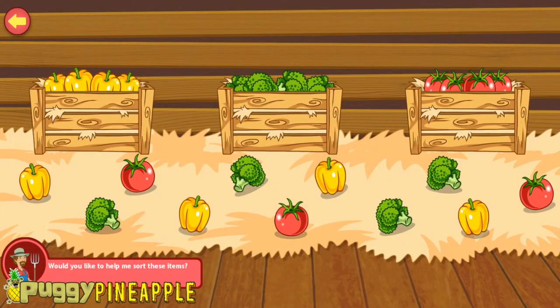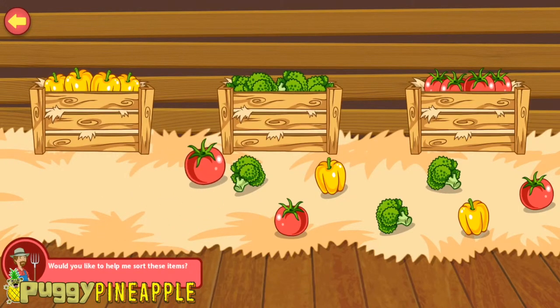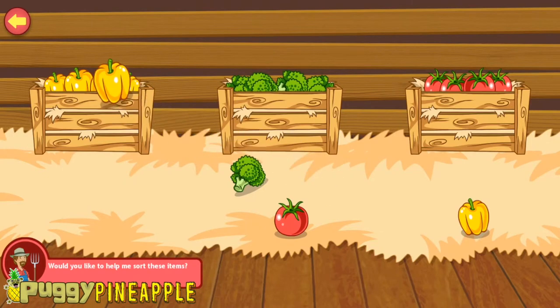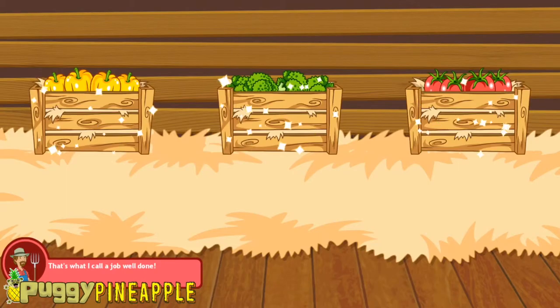Can you quickly sort these things into their own crates before it's time for me to go to market? Good job! You're doing great! That's what I call a job well done!